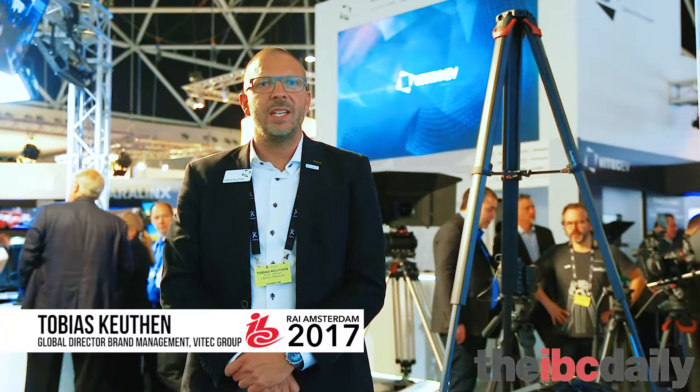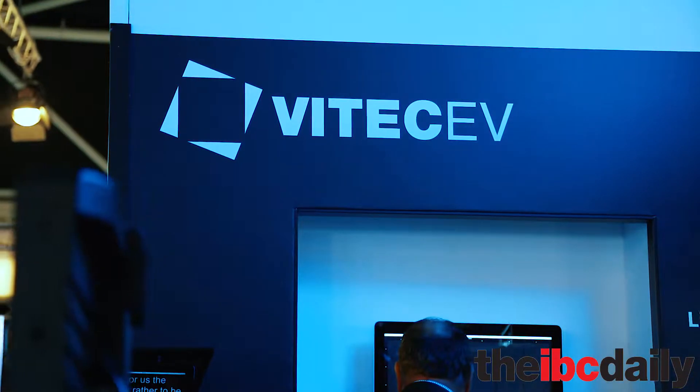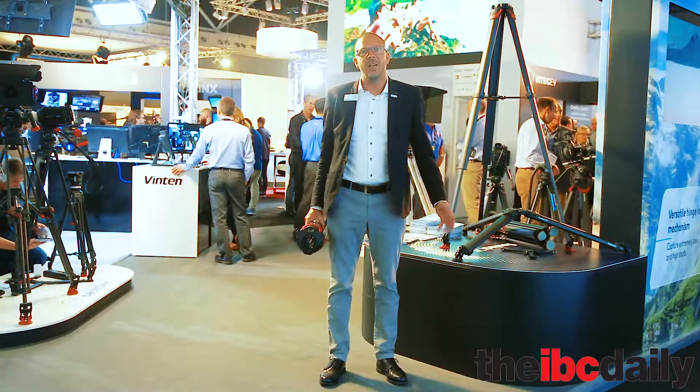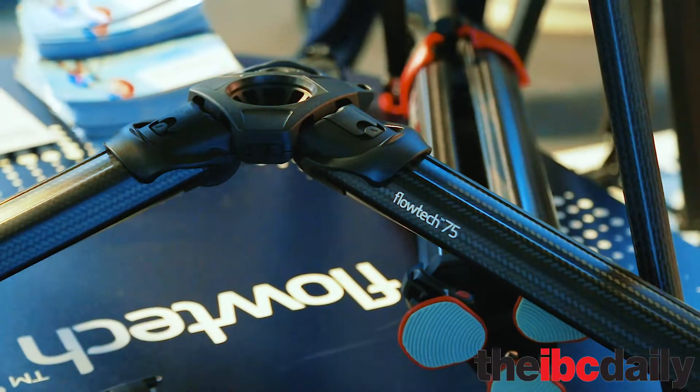Welcome at IBC 2017. My name is Tobias Colten from Vitec Group. We are here in Hall 12 at Stand E65 with Vitec Group and we would like to show you a game-changing new tripod technology. We are introducing here in Amsterdam at IBC 2017 the new Sachtler Flowtech 75.